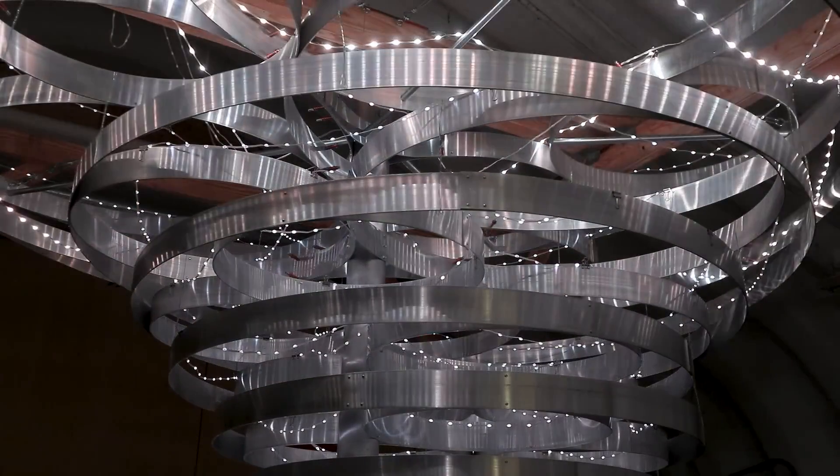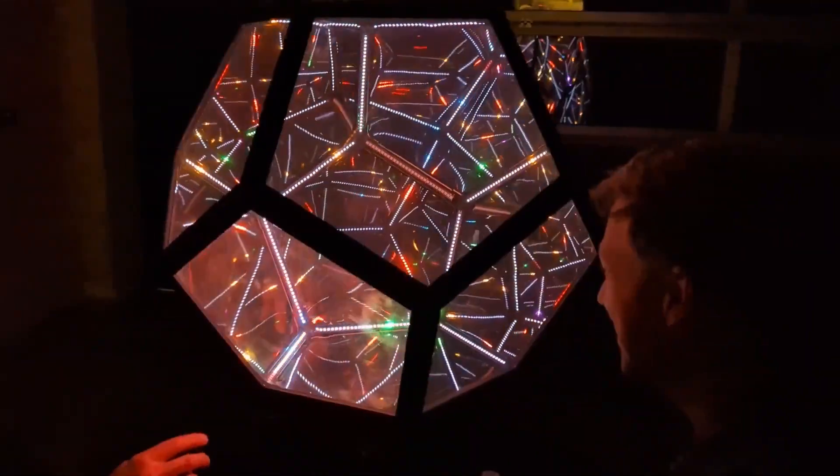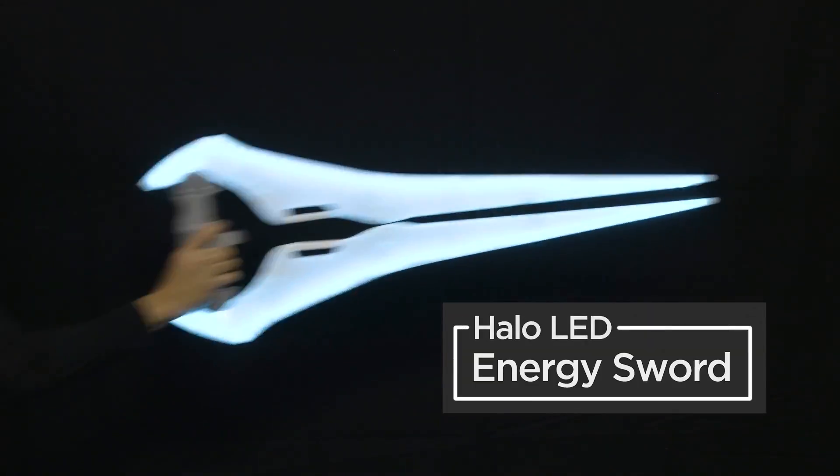This week on Maker Update: a chandelier that will blow you away, the call for Supercon, a multi-dimensional line wobbler, and an updated take on the Halo energy sword. Hey, I'm Donald Bell and welcome back to another Maker Update. I hope you're all doing well and finding some inspiration out there. If not, you've come to the right place — I've got a great show for you. Let's get started with the project of the week.